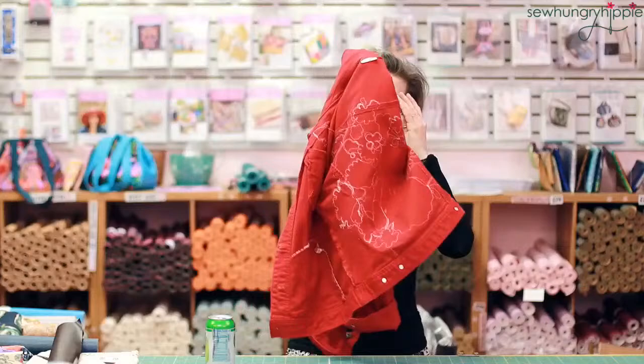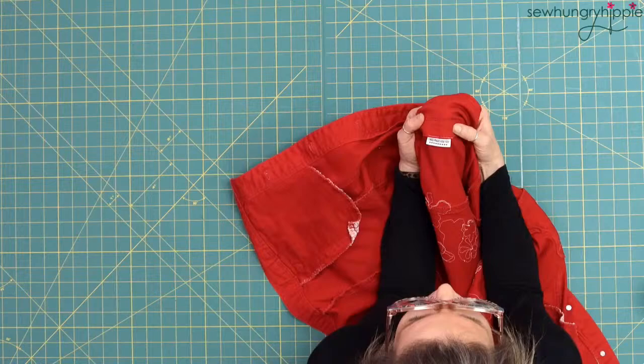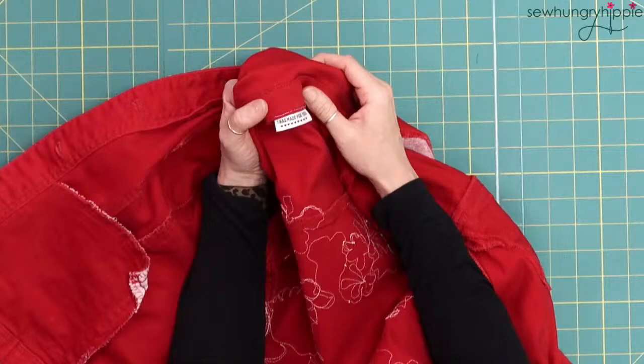I almost never talk about these, but I still have my garment tags. This one is called 'I Was Made for You' — it has little tiny hearts and says 'I was made for you.' I have them in five and ten packs.